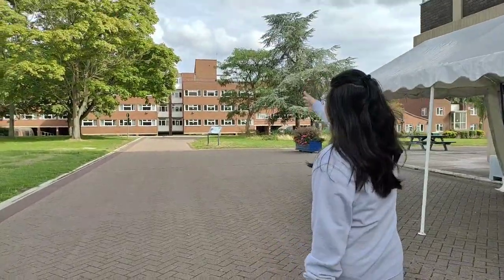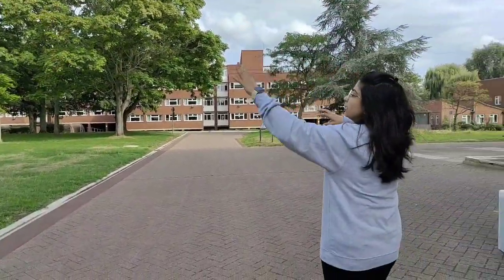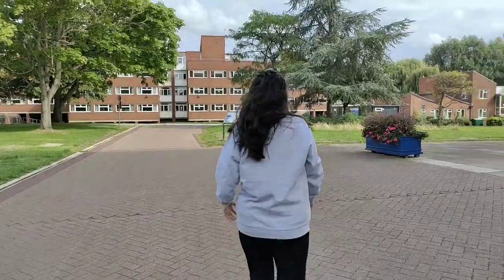Right in front of me you can see all the accommodation buildings. Every single building apart from the main centers is student accommodation — for both undergrads and postgrads — and they are all occupied.